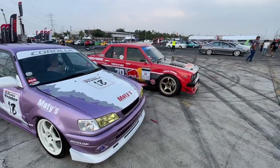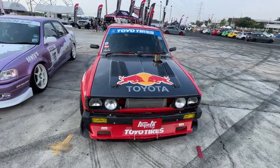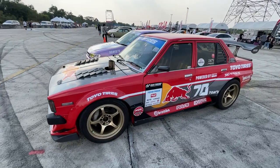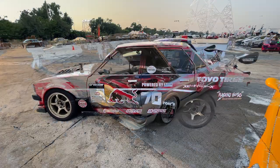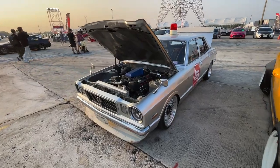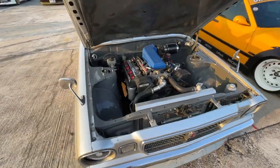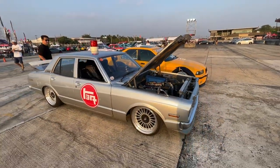Check out this old Toyota with the Red Bull livery going on. I'm not sure what engine's in it, but it's got a pipe sticking out of the hood — that looks pretty cool. Check out this Cressida — it's got a UZ swap in it. This thing looks awesome.